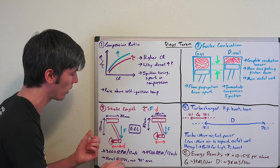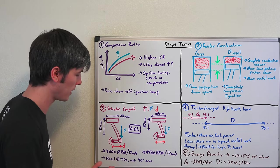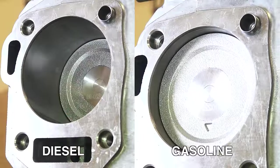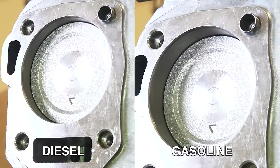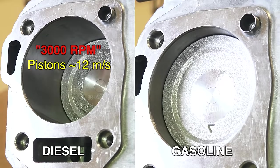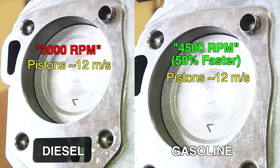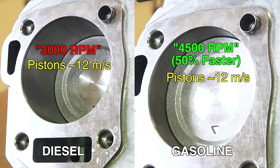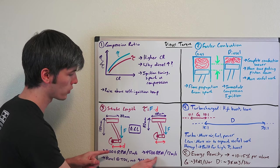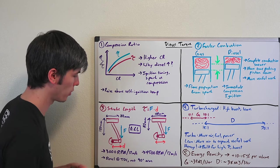Part of the reason that stroke length limits a diesel engine's speed is that the piston has to travel very quickly if the stroke is super long. For example, spinning at 3,000 RPM with a 120mm stroke gives an average piston speed of 12 meters per second, versus an 80mm stroke needing 4,500 RPM to reach the same average piston speed. So the shorter-stroke engine is able to rev up to much higher RPM without reaching super-high piston speeds.